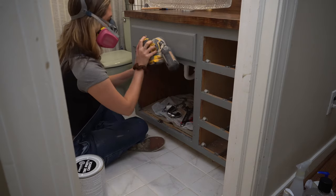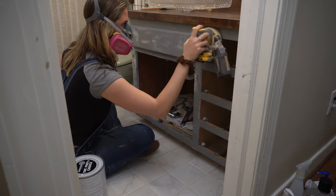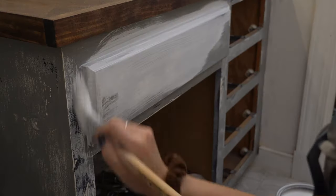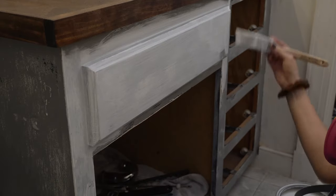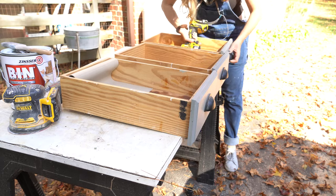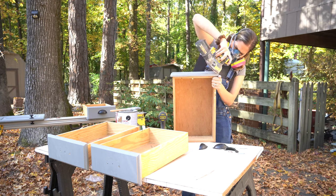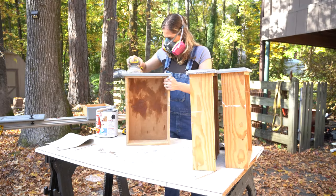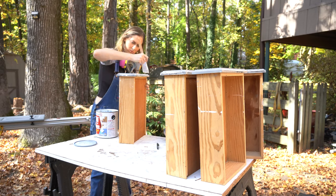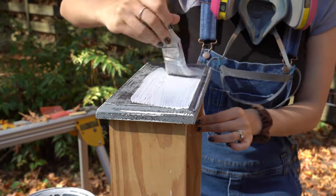I'm going to get the body sanded down and primed, and I'm very excited because I am going to try out shellac primer for the first time. A lot of furniture flippers swear by shellac primer. This shellac primer is definitely worth the hype. I was a little skeptical when using it because it is super watery to work with, but within two hours I could scratch all over the surface of this vanity and absolutely nothing was happening — it is super scratch-proof.